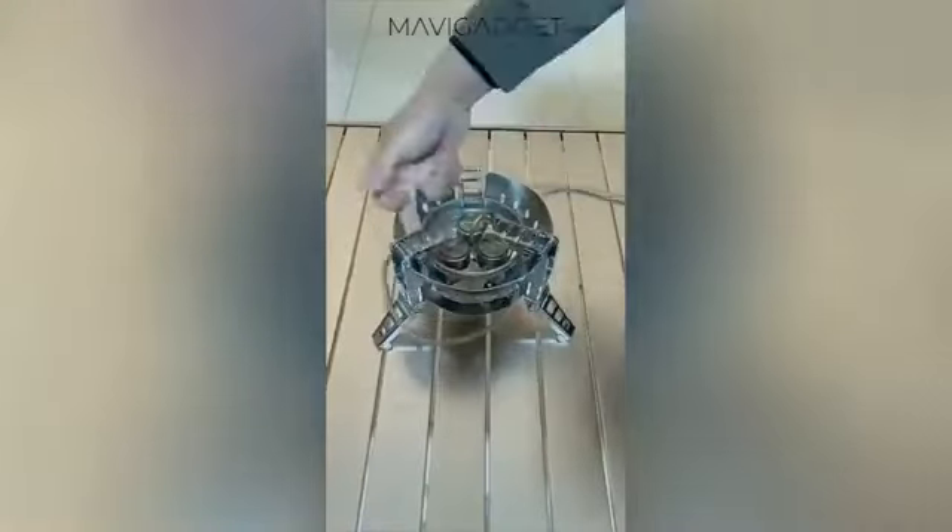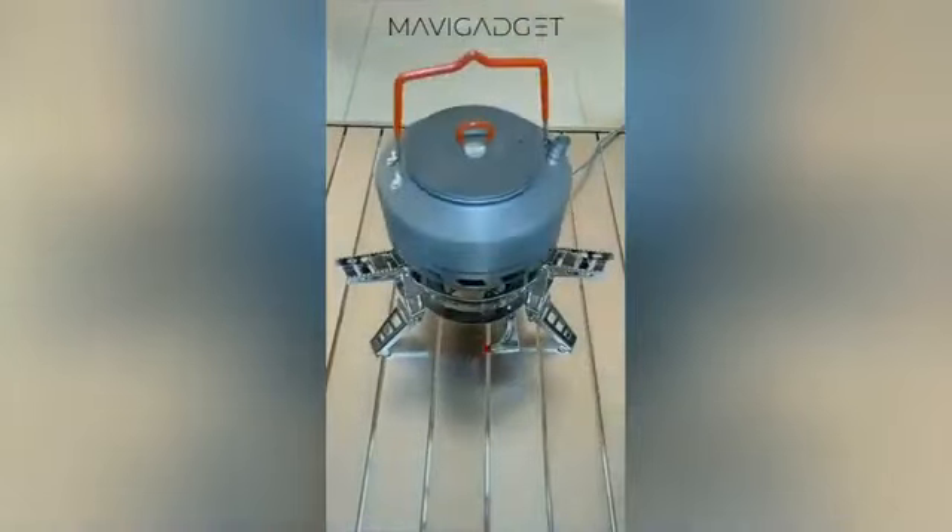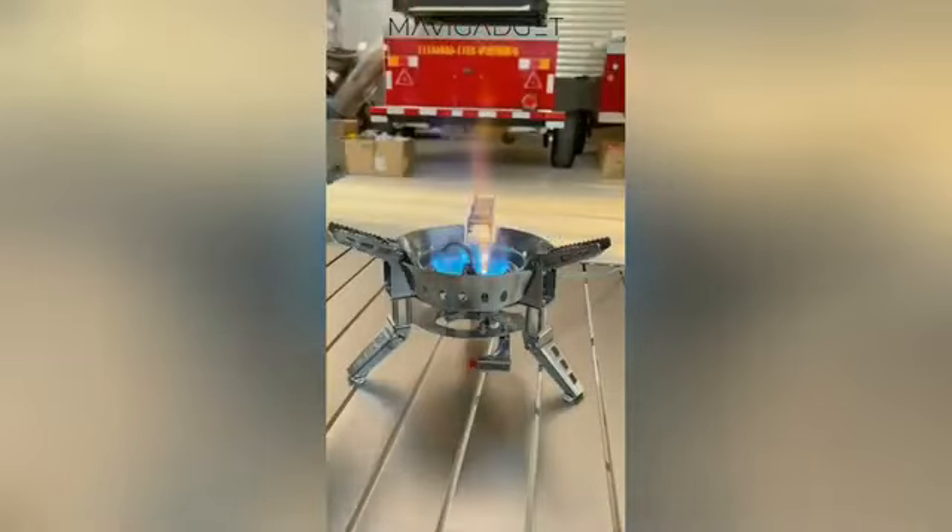This camping stove set with cookware is a compact and efficient cookware solution. Cook, boil, and fry easily, making your camping meals a delight.